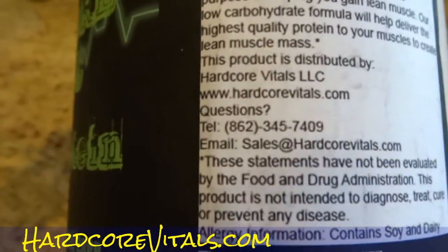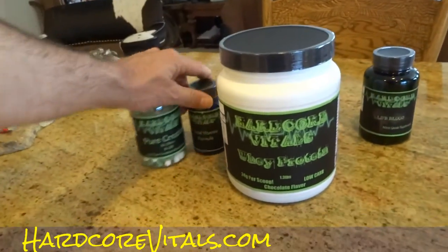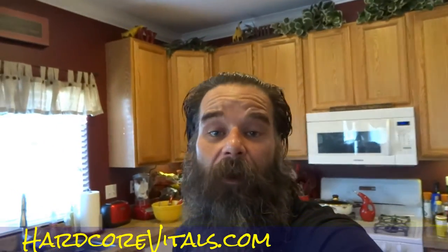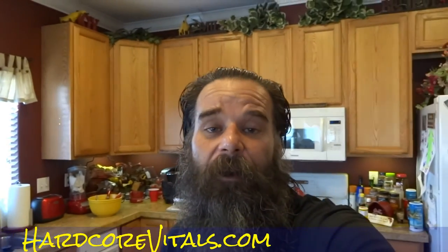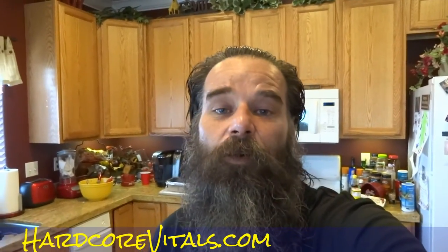HardcoreVitals.com — talk to Mike. There's his phone number. Great guy. In fact, if you're just getting into working out or something, he will have a lot of great information for you. The guy works out a lot. He knows a lot about what he's talking about. This is his specifically formulated line for what he's looking for. Give him a call, talk to him, and he'll help you on your goals. Guaranteed.